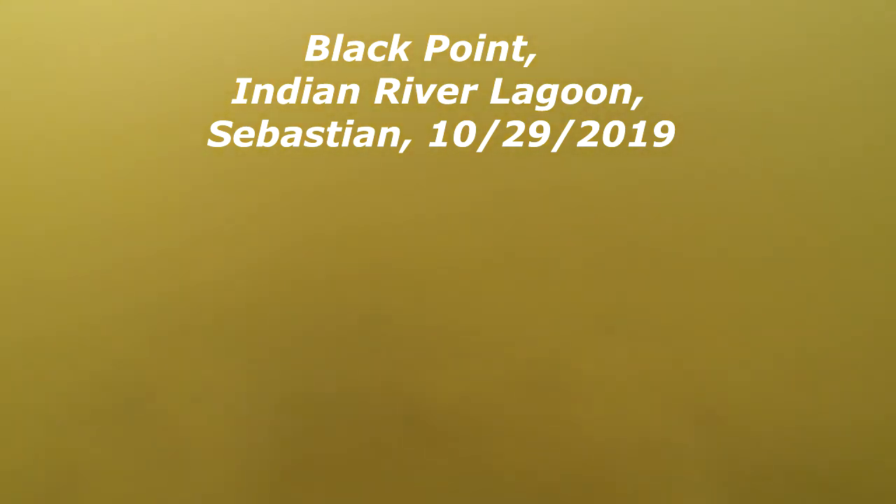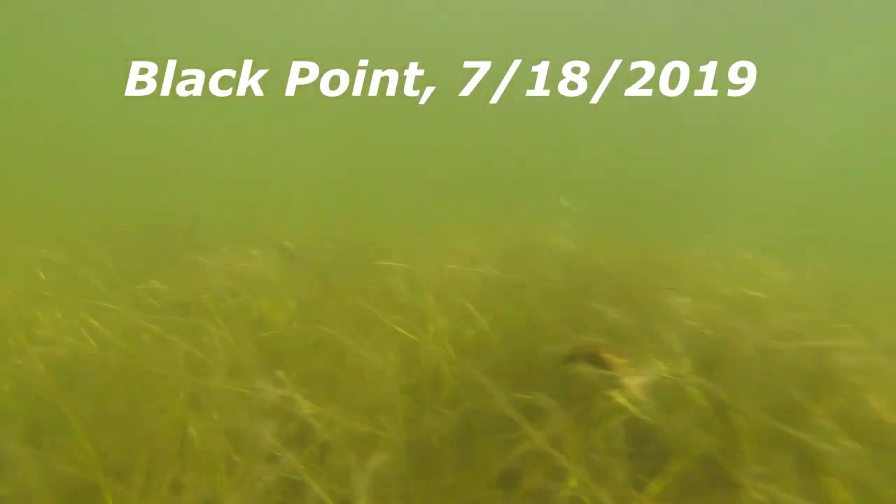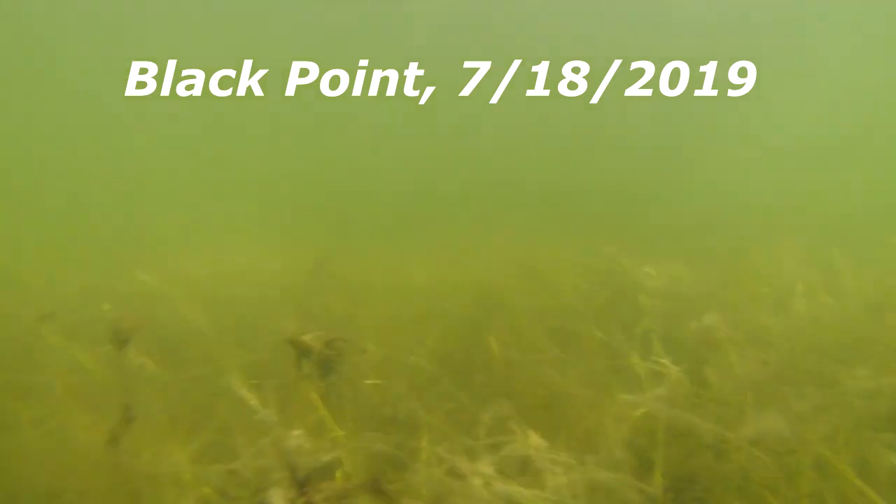The water quality has gone down and it's a drastic, drastic change from what we saw back in July of this year. Looking at this and then looking back at July right here, you can see what the seagrass looked like at Black Point — looking pretty good, seeing a lot of bait fish, seeing some grass.